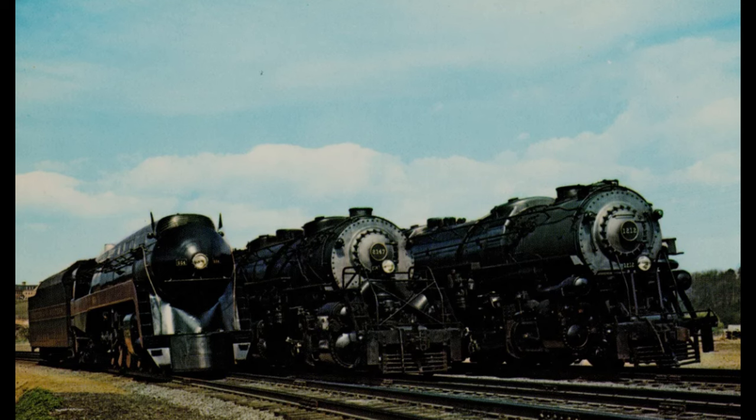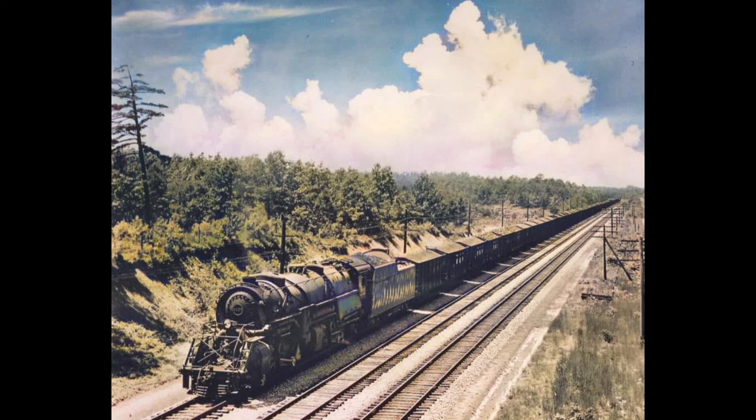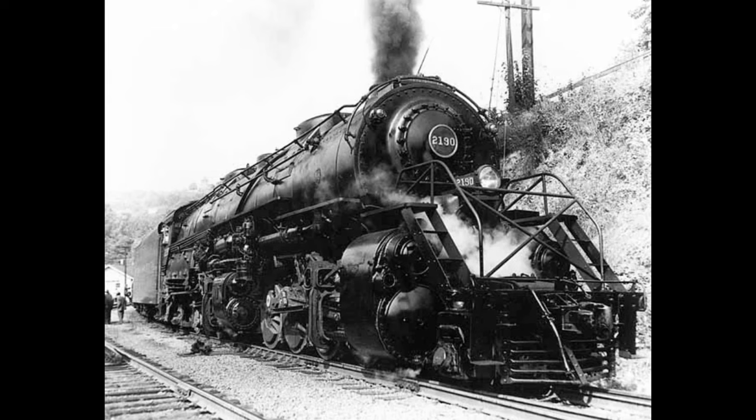Moving on to the Y6B — I'll skip the Y6 and Y6a since the Y6B was the pinnacle of the Y6 design, and in my opinion the pinnacle of all steam locomotives with all things considered. Norfolk and Western operated on lines not too dissimilar from the Chesapeake and Ohio's territory through the Alleghenies, running through Virginia, Maryland, North Carolina, West Virginia, Kentucky, and Ohio. The Y6B was the primary coal hauler out of the Appalachian Mountains, and it was an extremely difficult and arduous run — N&W's Appalachian coal runs were probably the most difficult in the country.